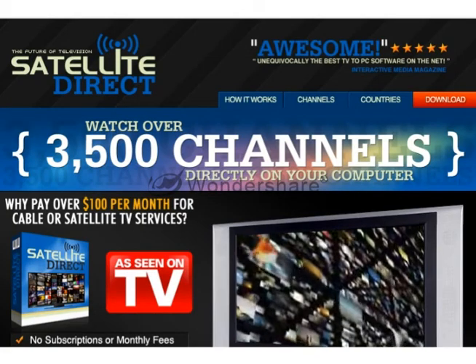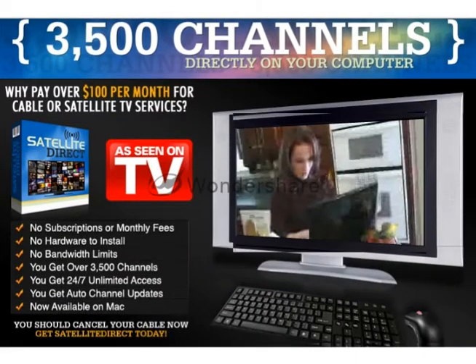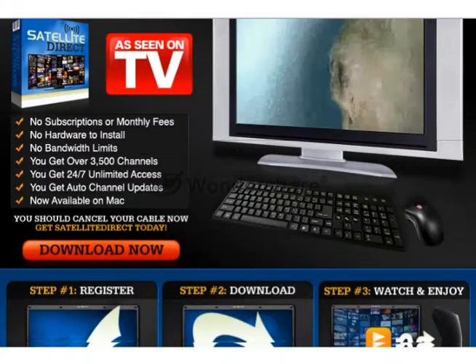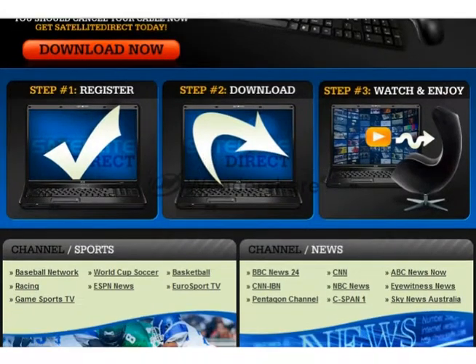Would you like to get 24/7 access to over 3,500 satellite TV channels? Would you like to be able to watch TV on your laptop or desktop computer from anywhere in the world? If you do, cancel your cable or satellite subscription now and get Satellite Direct today.